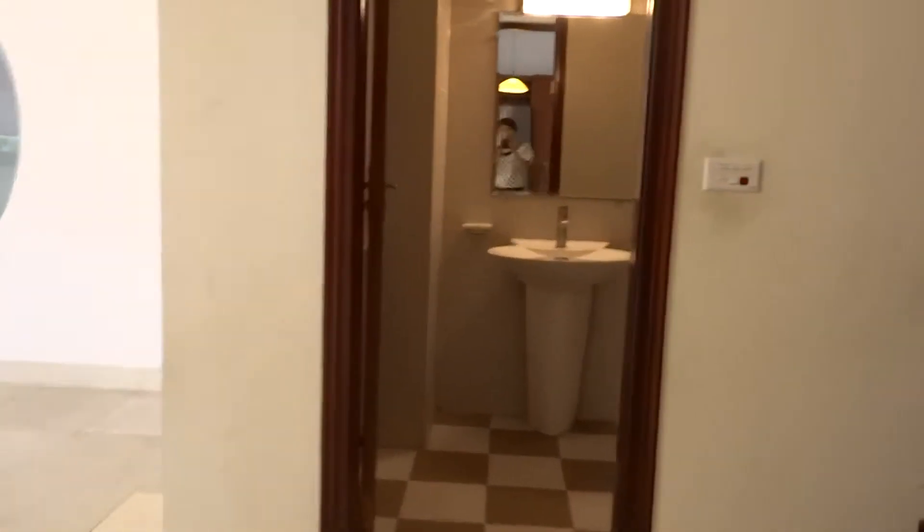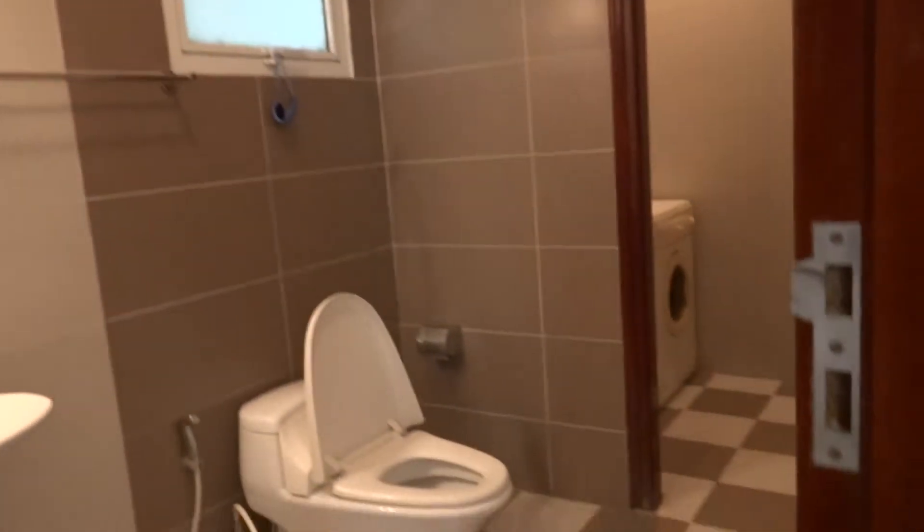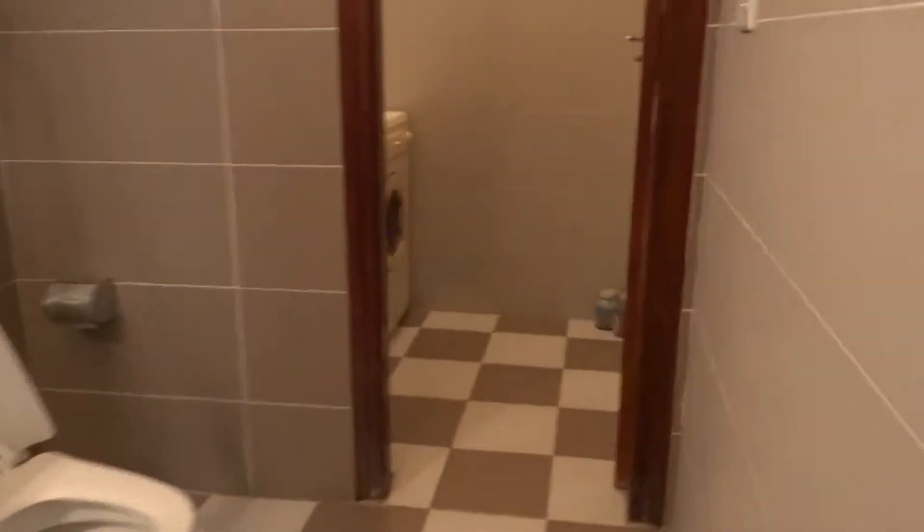There is a small bathroom over here with a toilet. It also has a washing machine and dryer.